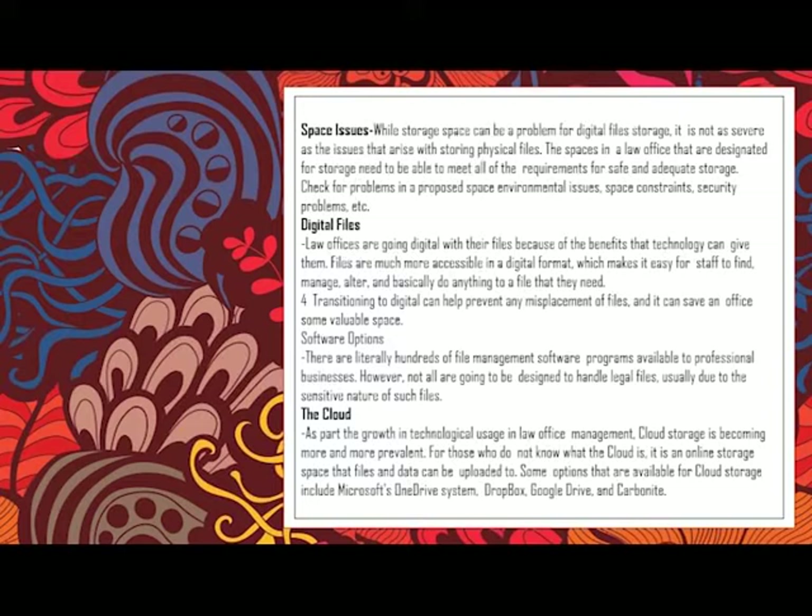The cloud: as part of the growth in technological usage in law office management, cloud storage is becoming more prevalent. Cloud storage is essentially a backup storage that works online where you can upload files and data — for example, Google Drive, which is commonly used by people today including teachers and students. Cloud storage is often a subscription service; once the free storage capacity is full, the next upgrade in data size requires payment.